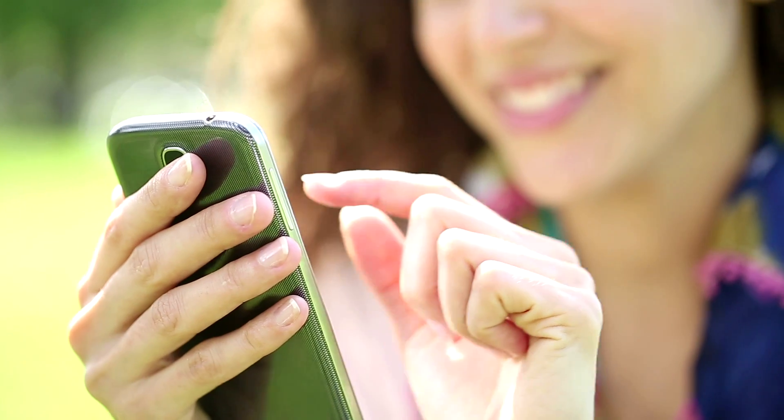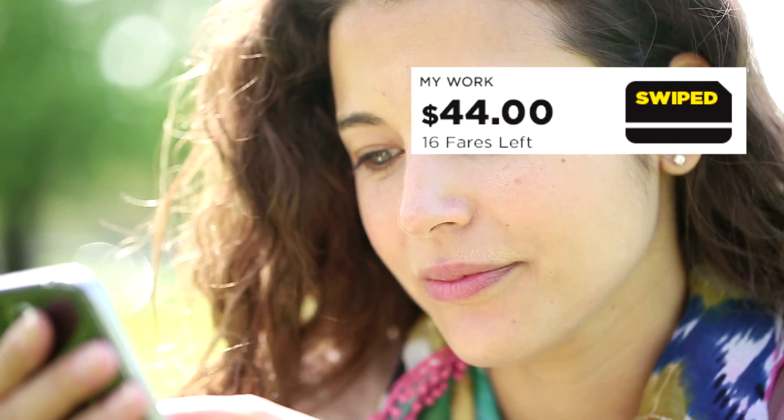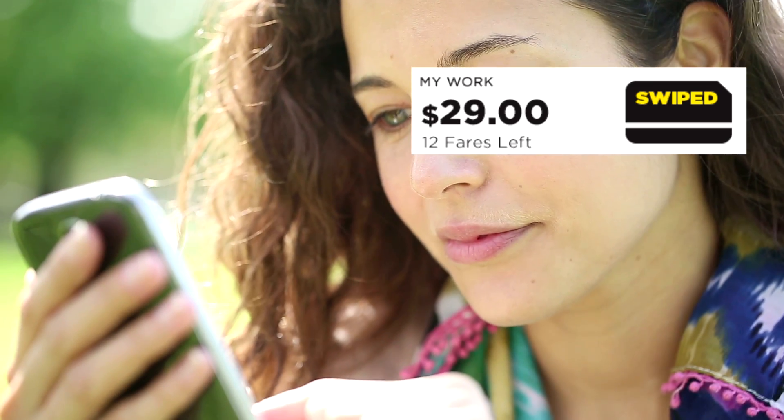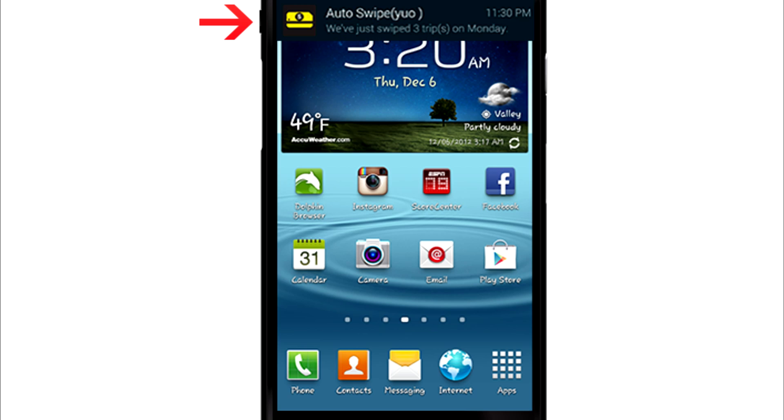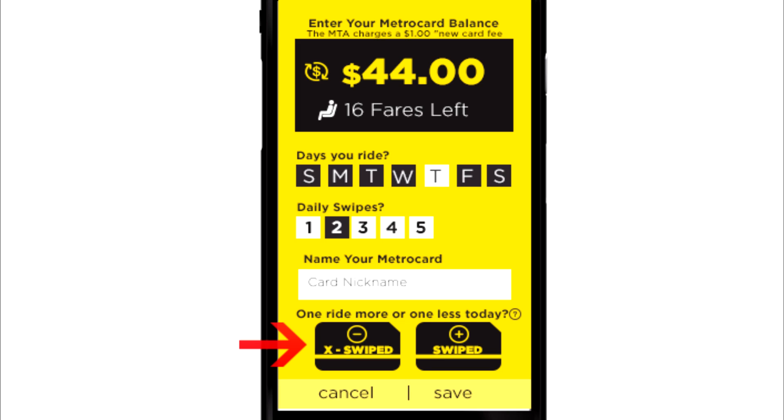Step 5: Enter a card nickname. Step 6: Click Save. Based on your card settings, the NYC MetroCard Balance Tracker app will keep track of your fares by reducing the balance amount according to the rides you had set up to ride that day. To keep accurate tracking records, we will send you a daily notification of the amount of rides the app has swiped for you, so you can add or deduct fares if you had a change in schedule on that day.